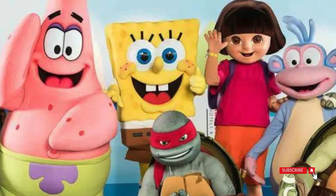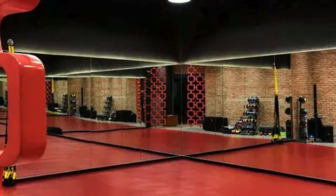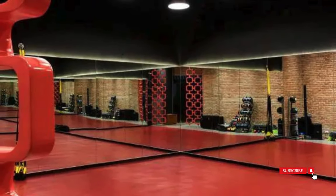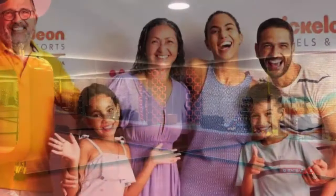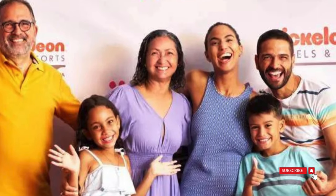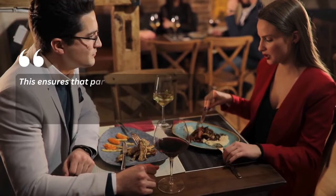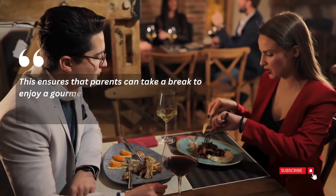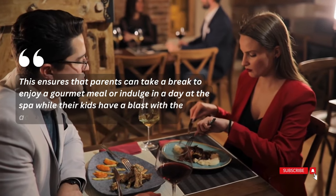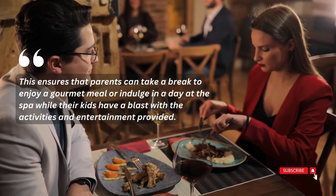In addition to the beach and multiple pools, there's a themed water park complete with slides, splash zones, and more. The property hosts several themed restaurants, and the resort rates include personal valet service, organized activities day and night, and the supervised Club Nick designed for ages 4 to 12. This ensures that parents can take a break to enjoy a gourmet meal or indulge in a day at the spa while their kids have a blast with the activities and entertainment provided.